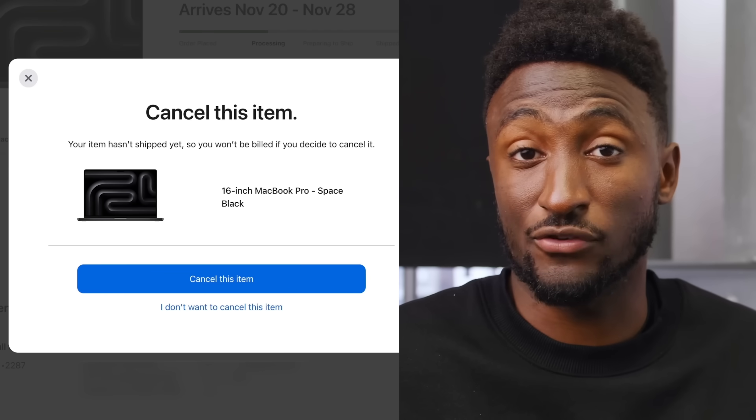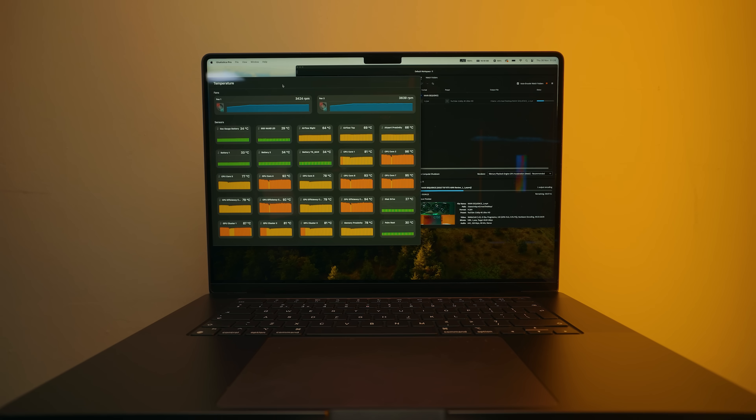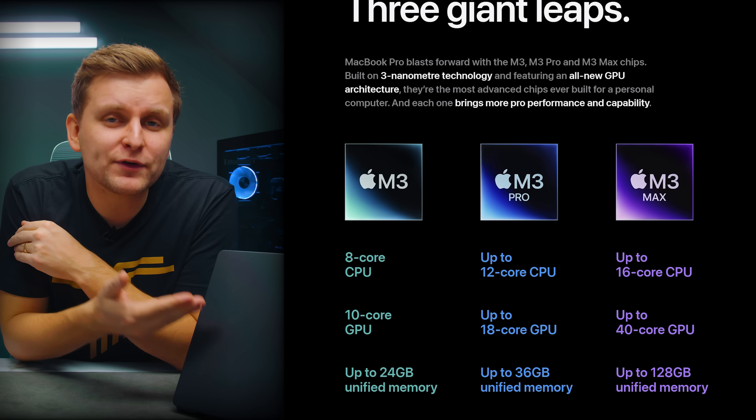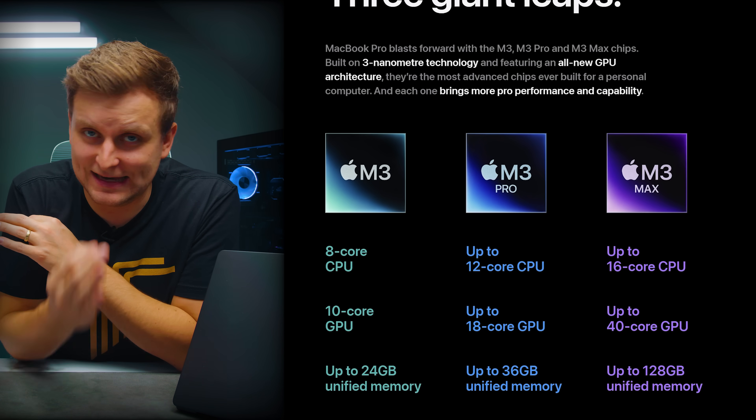So I canceled. And this is one of the reasons why most people don't understand how ridiculous the M3 Max chip actually is.